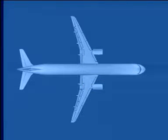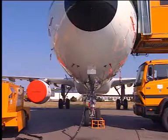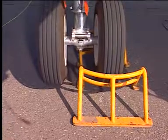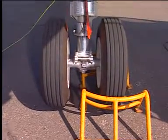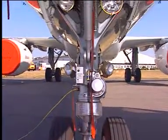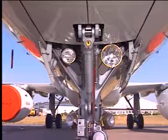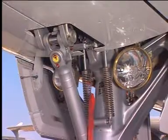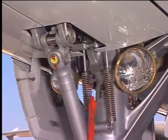The inspection starts with the nose station. First, verify that the nose landing gear chocks are in place. Then, observe that the nose landing gear doors are closed. Make sure that the nose landing gear safety pin is installed.